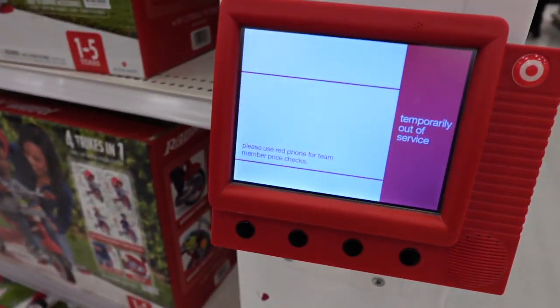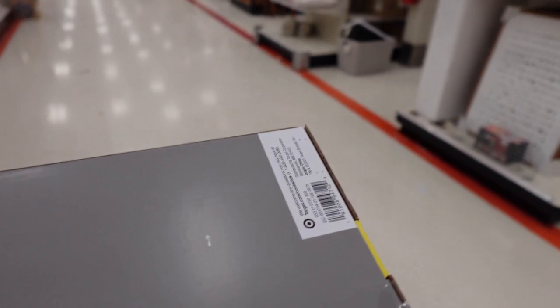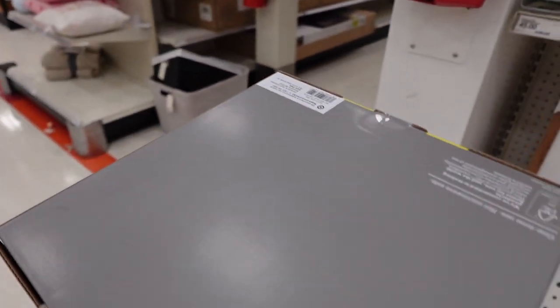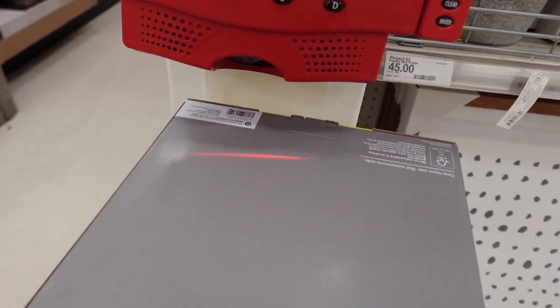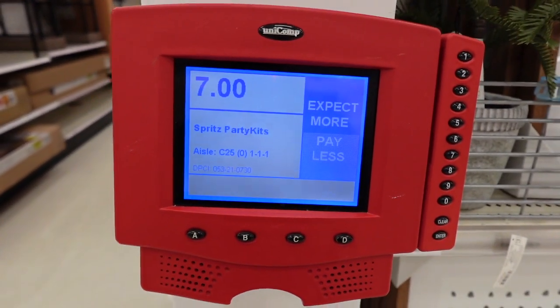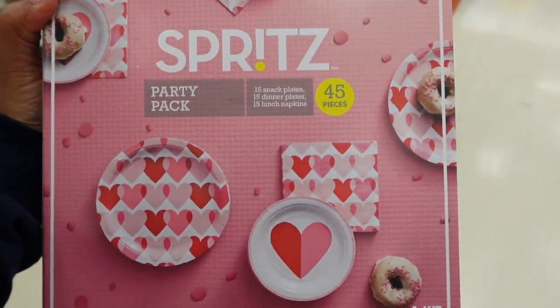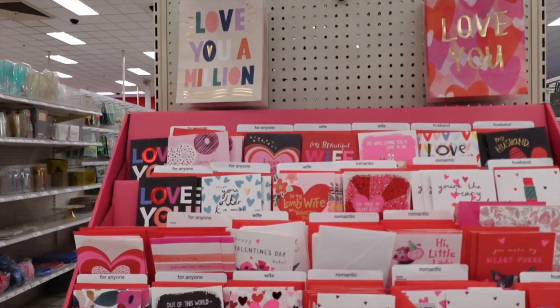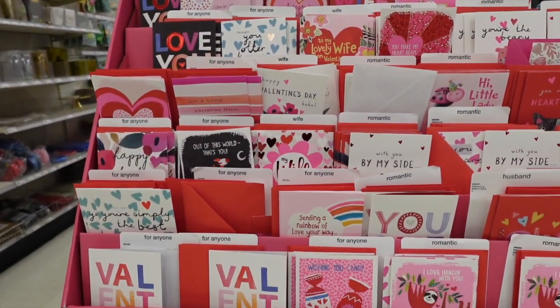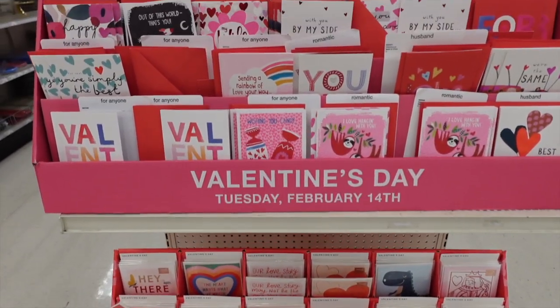Going to the scanner trying to scan — and it's temporarily out of service. But this is why you subscribe to my channel: I'm not giving up. I went and found another scanner to get the price for you guys. As you can see, it was only seven dollars — way cheaper than I thought it would be.